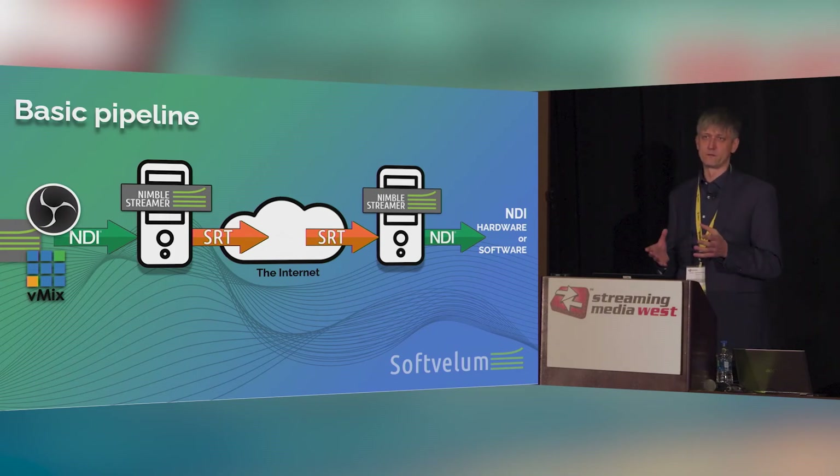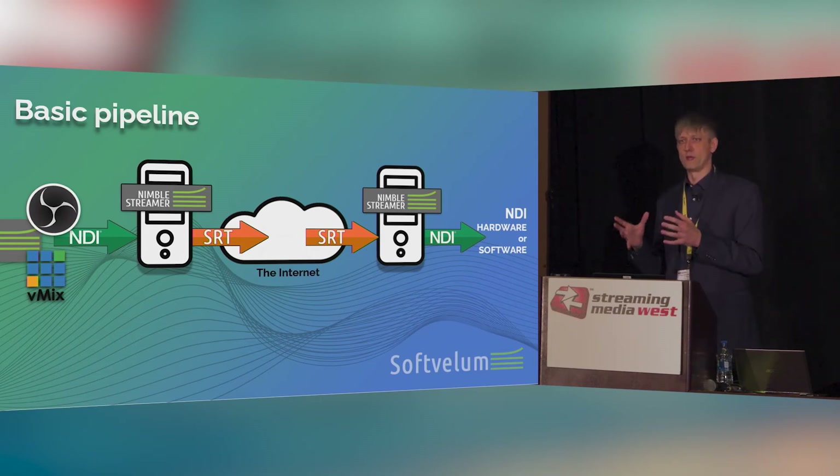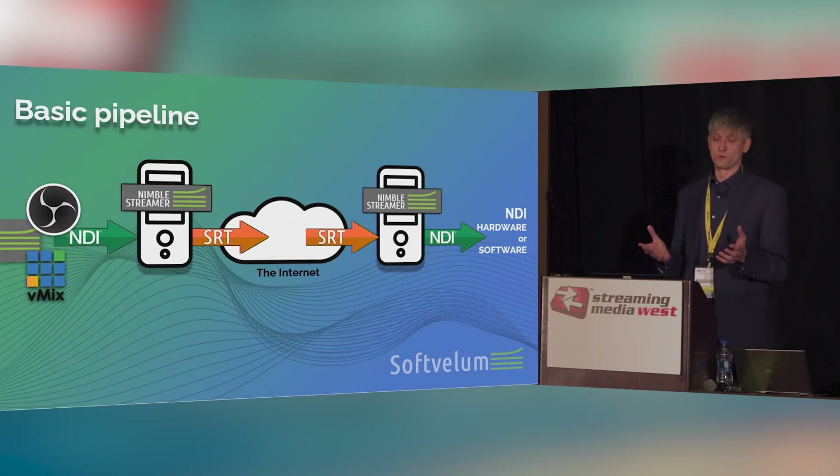People find NVIDIA hardware really good for this task. However, if your production is not so high-end quality — if you're okay with 1080p with AVC — you can use some other hardware or even software encoders. It's up to you.